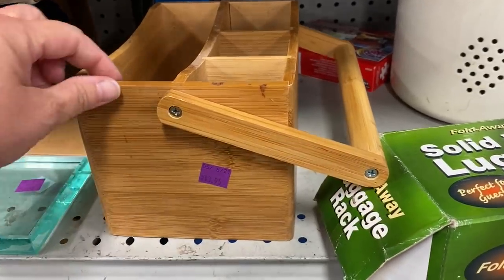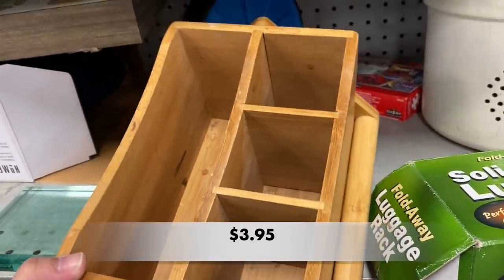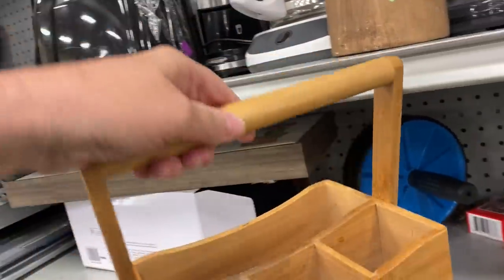Next to it, I found a great bamboo utensil caddy with a handle. This is great to have for any outside entertaining, especially this summer. It was in perfect condition, and it just needed a little cleaning.